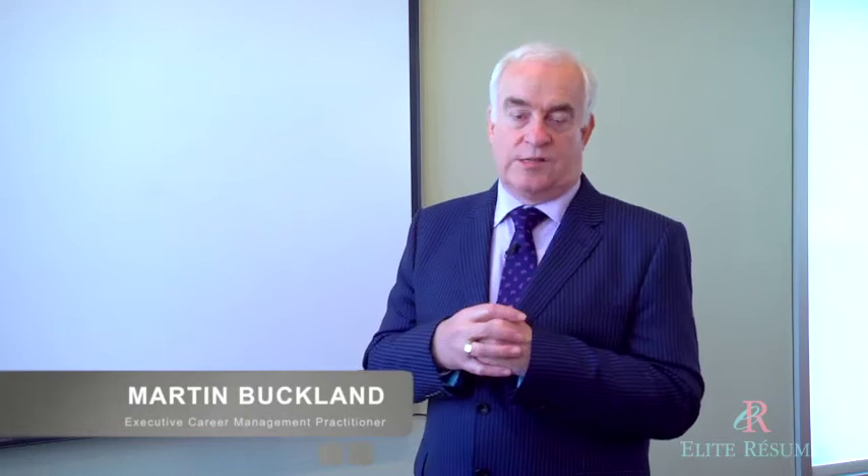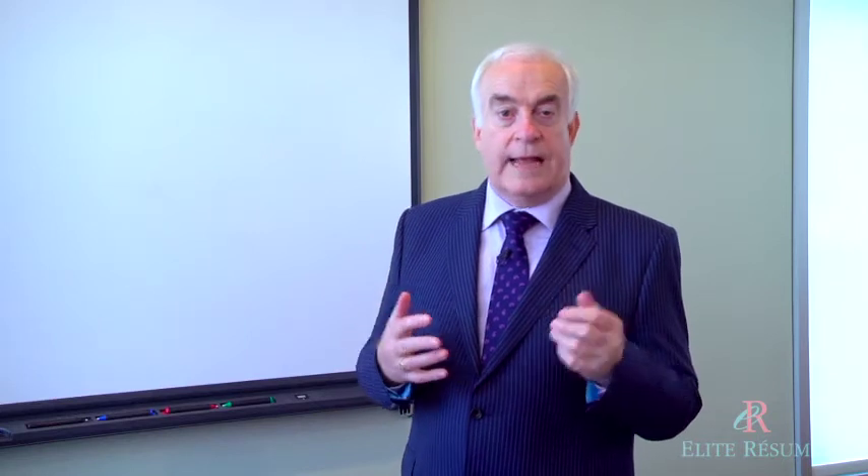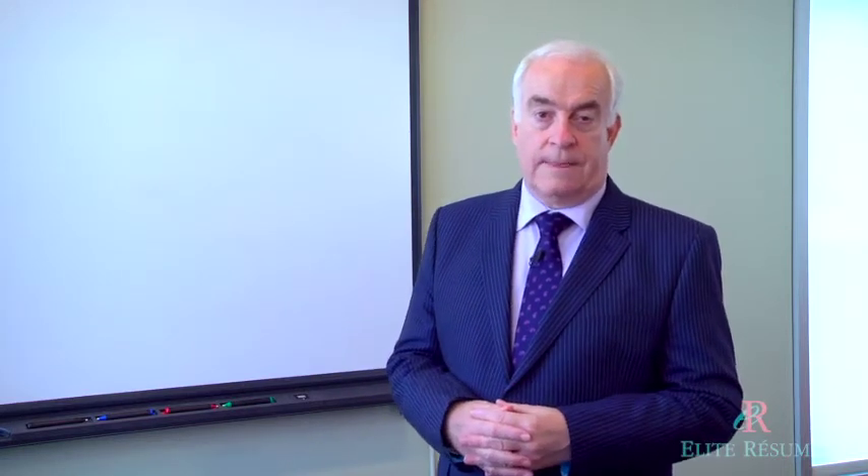If you aren't on LinkedIn, then you are committing career suicide. LinkedIn helps generate leads, ignites excitement from recruiters and HR professionals, and is a wonderful job search tool that enables you to have or heighten your Google presence.